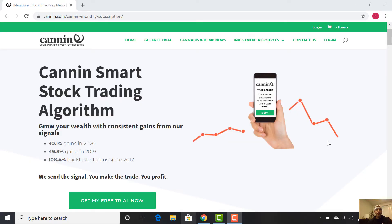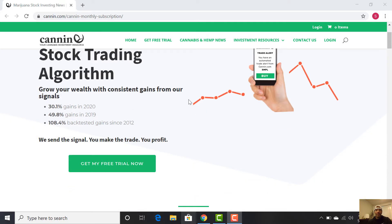Hey everybody, just wanted to show you guys in depth some of the cool things that we're doing at Canon.com, especially our algorithmic trading model. If you haven't been here, check us out at Canon.com. You can see I'm on the algorithmic stock trading model page.